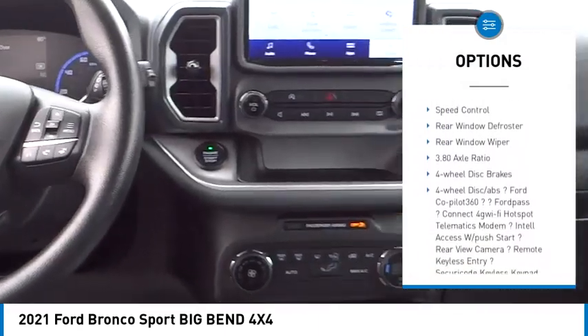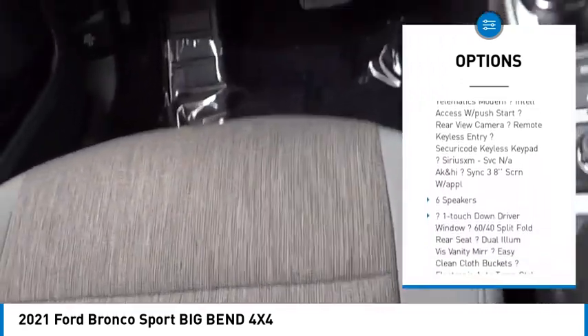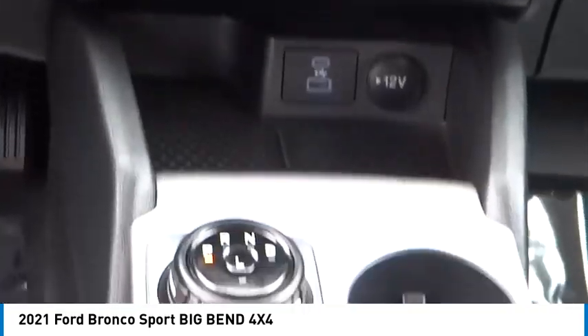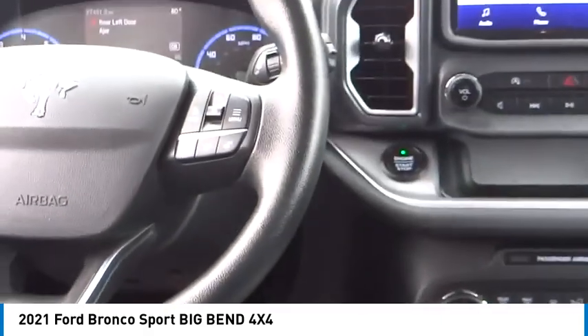Brake assist, traction control, remote keyless entry, fog lights, four-wheel disc brakes, speed control, rear window defroster, rear window wiper. This isn't just a vehicle — it's an experience. So stop in for a test drive today.